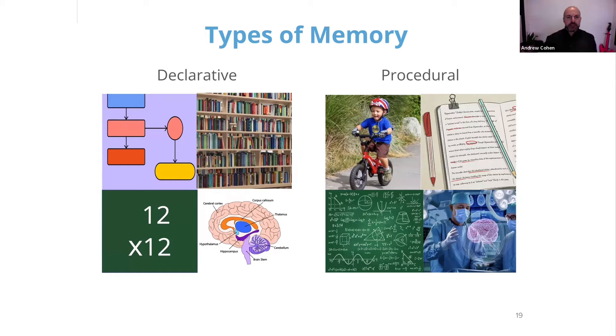Whereas procedural memory is learning how — like how to ride a bike, how to factor a polynomial, how to do brain surgery, or write a paper.